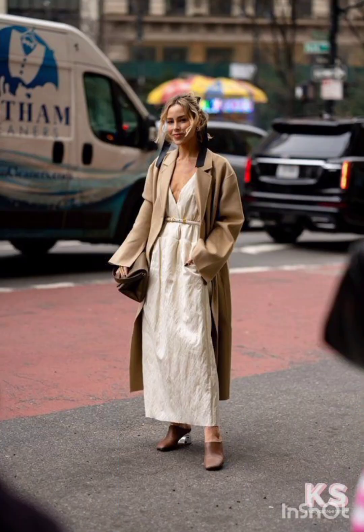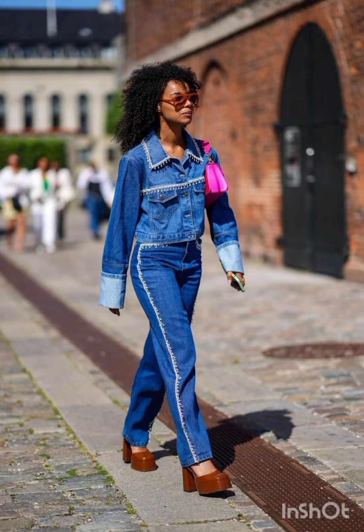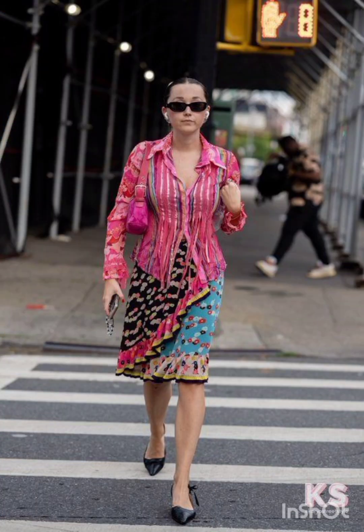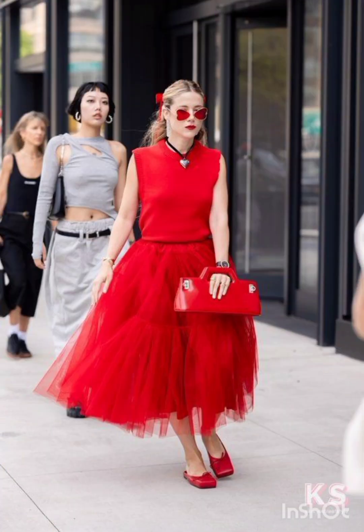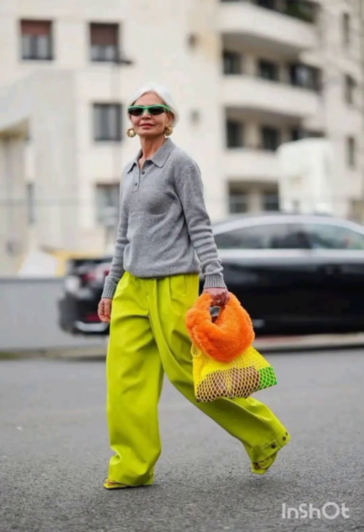In winter street fashion, try the layered sweater look — combine a chunky knit sweater with a long coat, skinny jeans and ankle boots. Add a beanie and oversized scarf for warmth and style. For trench coat elegance, opt for a classic trench coat over a dress-length sweater and tailored trousers, completed with ankle boots or stylish loafers.